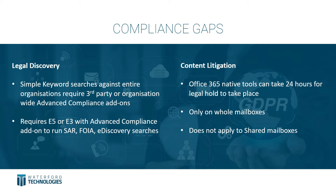Next, content litigation. One of the issues here is that it can take up to 24 hours to place a legal hold on a specific mailbox. If there is a specific issue brought forward as a matter of concern, that 24-hour window could be very potentially damaging for the specific types of information you're looking for. Another problem is that in Office 365 you can only put a legal hold on the entire mailbox, so you have to lock it down and not allow additional information in or out — quite difficult especially if the discovery is sensitive.